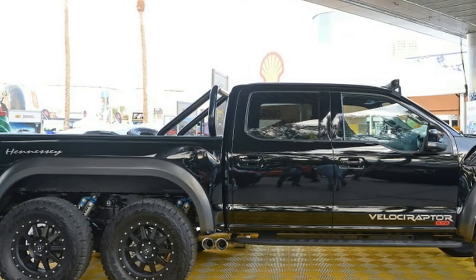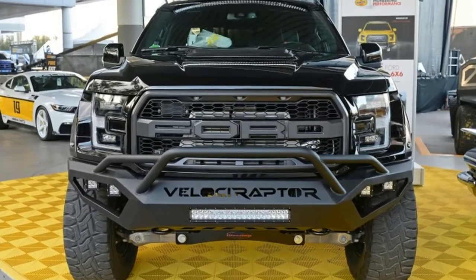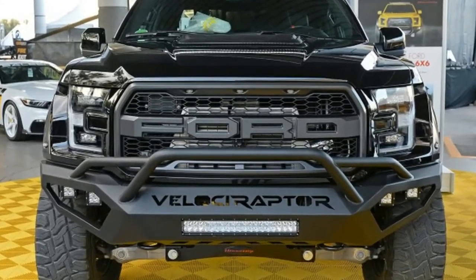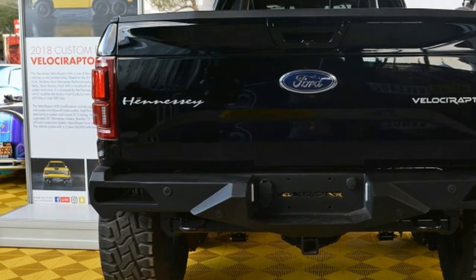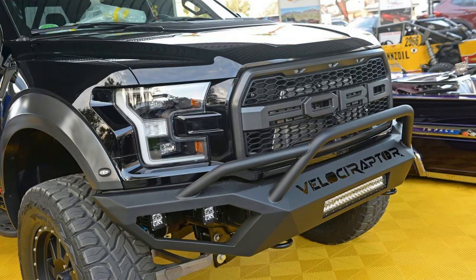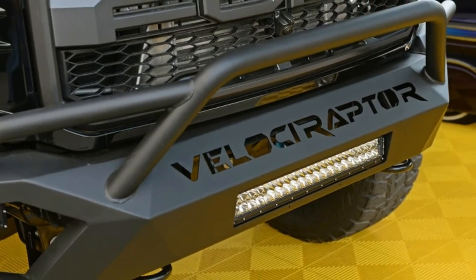The Velociraptor 600 twin-turbo upgrade is available to owners of the new Raptor models without the 6x6 configuration for $22,500. The base Raptor F-150 features a 3.5-liter twin-turbo V6 that makes 450 horsepower and 510 pound-feet of torque.